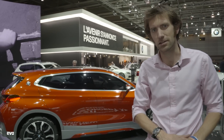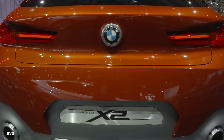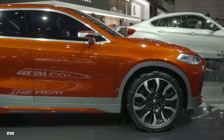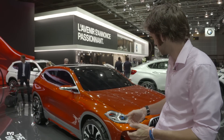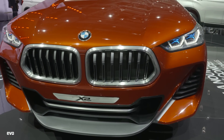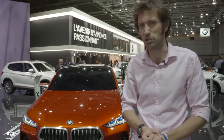Behind me is the BMW X2 concept. It's based on the X1 platform and shows some design language — there'll be something like it in 2018, apparently. Can't say I'm terribly excited. The grille, though, prefigures the new look for the kidney grille — wider at the bottom, narrower at the top, apparently. I'm not entirely sure they should have messed with it.